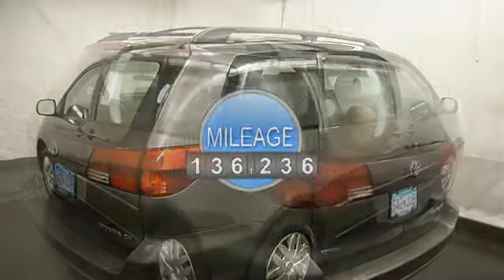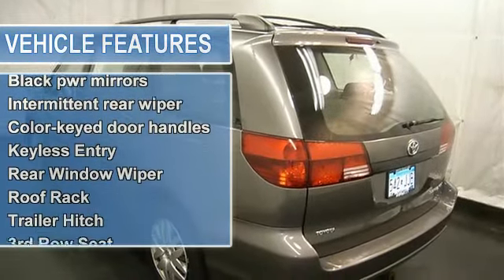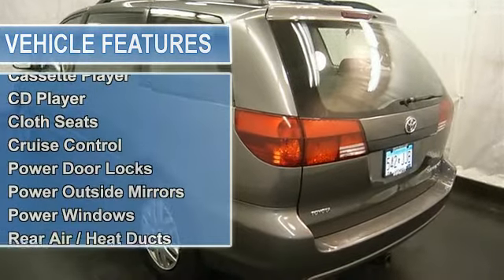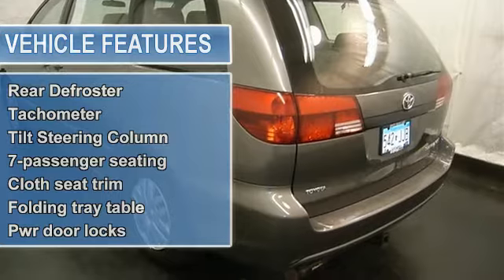AM FM stereo, CD player, cassette deck, power locks and windows, rear defrost, rear window wiper, cruise control and more. Please call to discuss the vehicle further or just stop in.